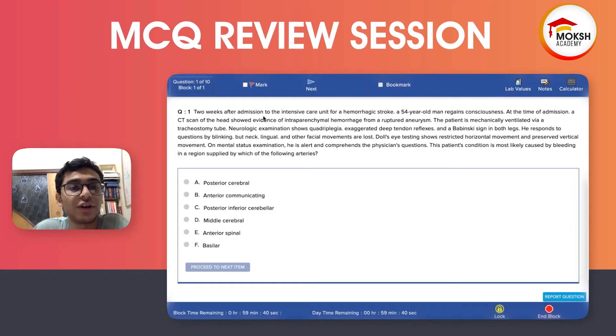Two weeks ago, after admission to the intensive care unit for hemorrhagic stroke, a 54-year-old man regains consciousness. At the time of admission, a CT scan of the head showed evidence of intraparenchymal hemorrhage from a ruptured aneurysm. The patient is mechanically ventilated via a tracheostomy tube. Neurologic examination shows quadriplegia, exaggerated deep tendon reflexes, and Babinski sign.